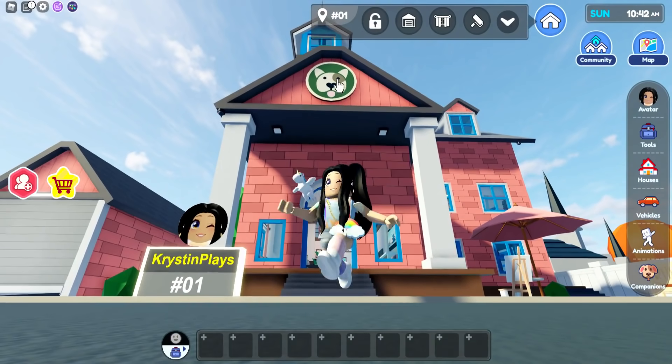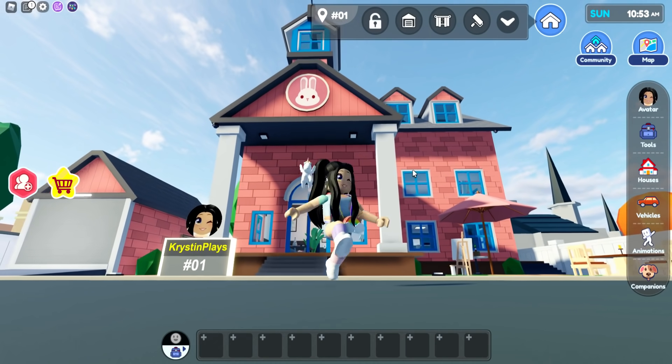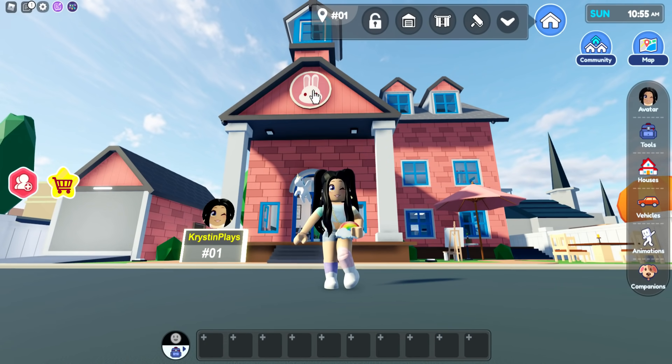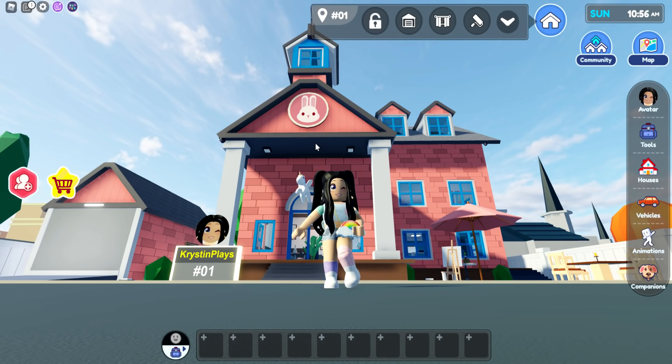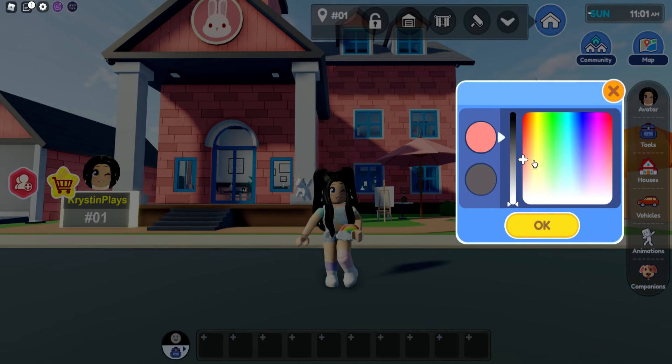Oh my gosh, you can do a bunny, a dog, or a cat! I kind of want to keep the bunny. So here's a cute little secret you guys might not have known — you can actually change the home logo! I kind of love the pink.